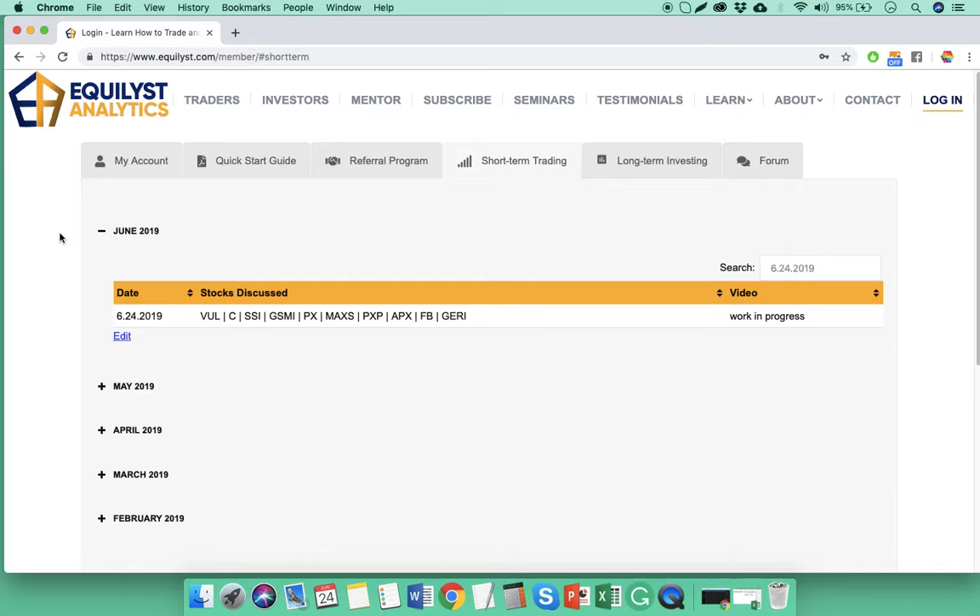Hello, good day everyone. GCD Guzman here once again for our daily top 5 gainers and top 5 losers analysis for June 24, 2019. As always, everything that I'm going to say in this video is geared toward short-term trading purposes. And today I'm going to discuss 10 different stocks in preparation for the next trading day, Tuesday, June 25, 2019.